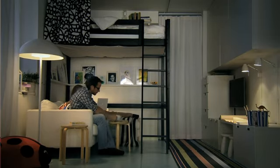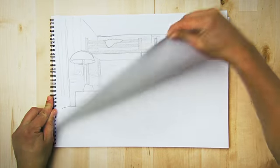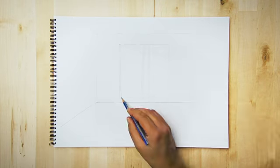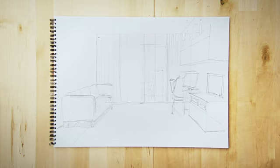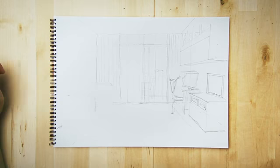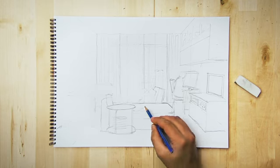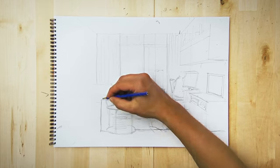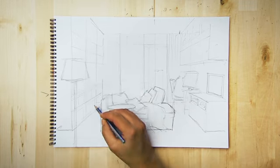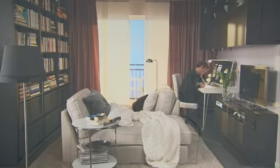It's about maximizing space. Being a little creative with how you use it. So what if we get a little creative with a space like this? Does a living room really need a sofa? What if we tried something different? We've just created a whole wall for storage, and a cozy little nest for two.